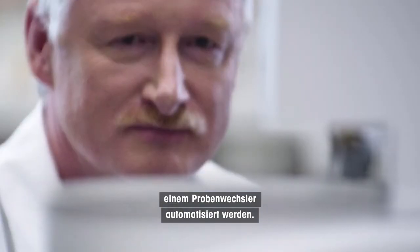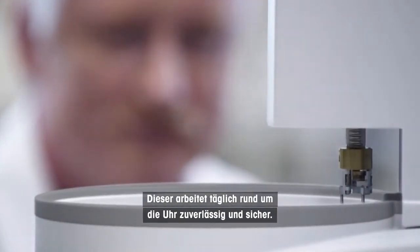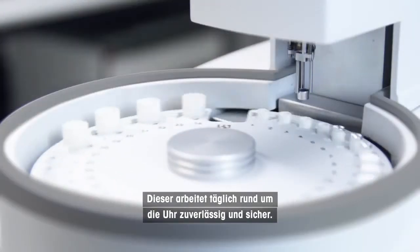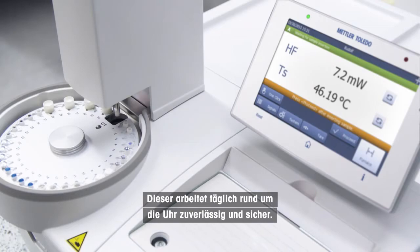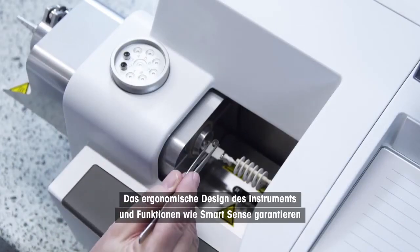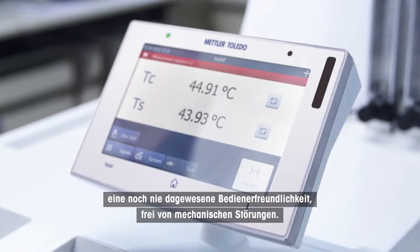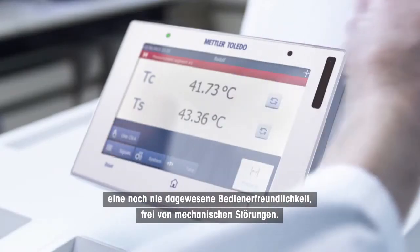The different TGA DSC models can be automated using a sample robot. It operates reliably and safely 24 hours a day, seven days a week. The ergonomic design of the instrument and features such as SmartSense guarantee ease of use and operation free from mechanical disturbances.